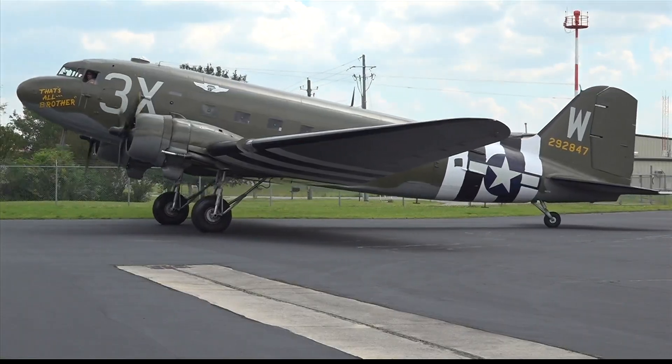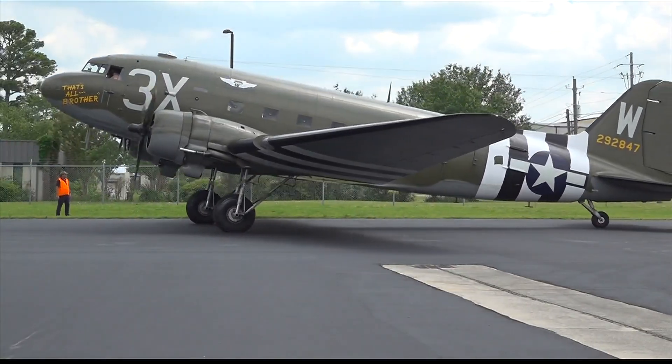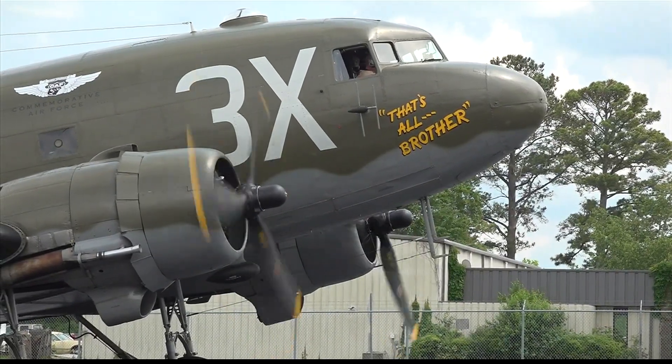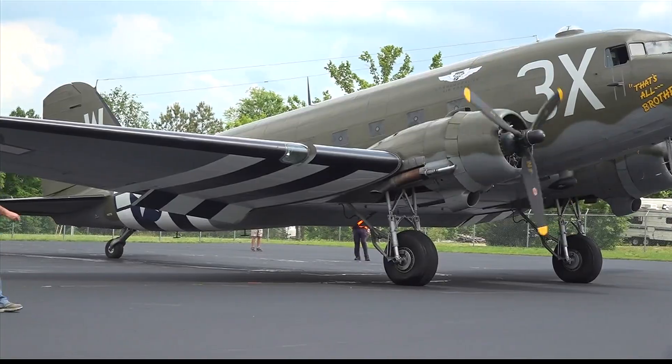Fast forward to today, and that same plane — yes, that exact plane — has made a special landing here. This is 'That's All, Brother,' the C-47 that was the lead airplane that flew on D-Day. It's going to be giving tours and flights to anybody who wants it — a unique opportunity, especially in Huntsville, Alabama.